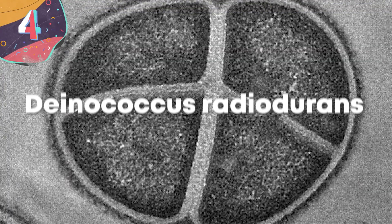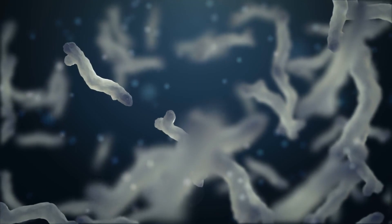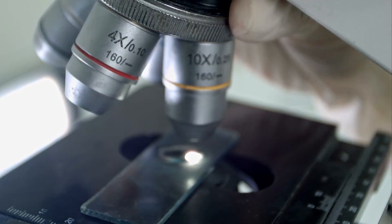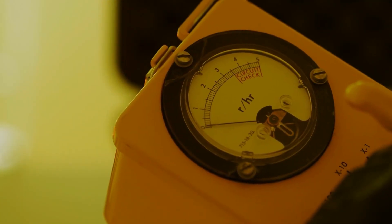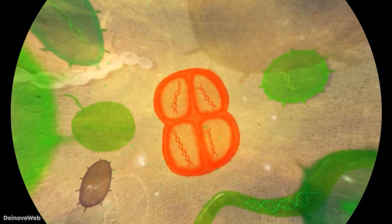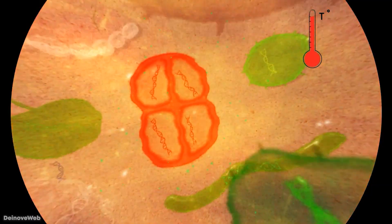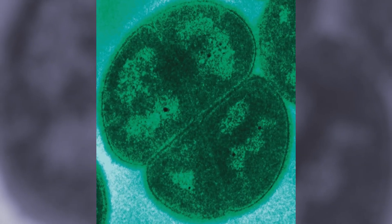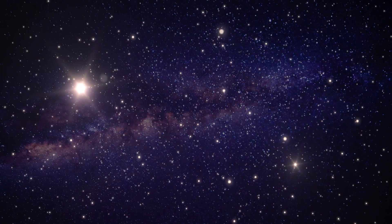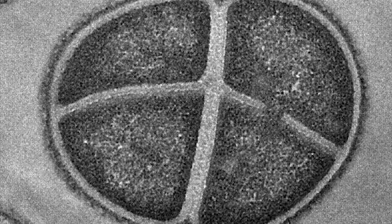Number 4: Deinococcus radiodurans. Of all the types of bacteria discovered so far, Deinococcus radiodurans is renowned for being by far the toughest. It was first discovered in the 1950s when researchers were investigating new ways of disinfecting tinned meat and found that even after irradiating several cans, one of them still spoiled inside. Deinococcus radiodurans had thrived, and it was later found that not only could it withstand radiation, it can handle more than 5,000 times the fatal dose for humans. Beyond this, it can also withstand extreme temperatures and immersion in concentrated acid, and NASA recently revealed that it was able to survive for three years in the vacuum of space.